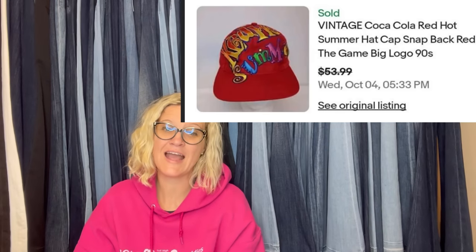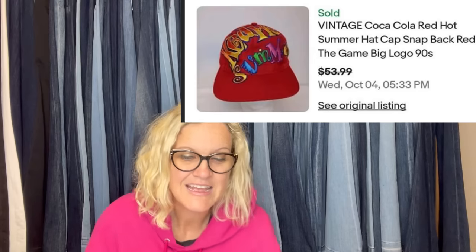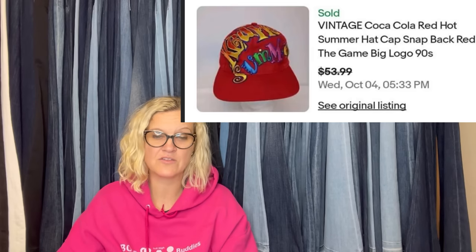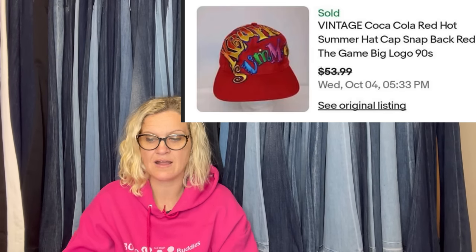Picked this Coca-Cola hat up for $1 and sold it for $53.99. It is a vintage Coca-Cola red summer hat cap, snapback red, The Game big logo from the 90s. This would have been another one where, personally, if I could not find any others like it, I would have done an auction and started it high. Some of those vintage snapback hats can be crazy money.